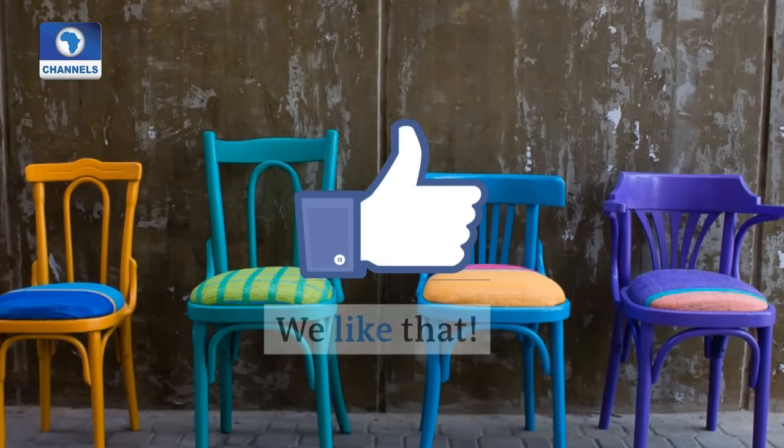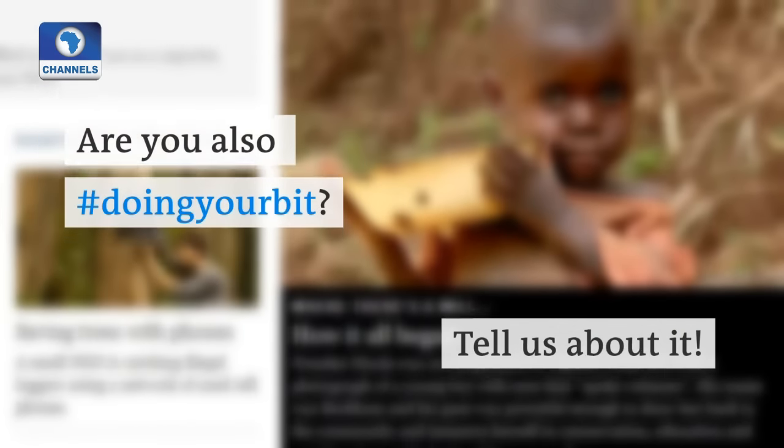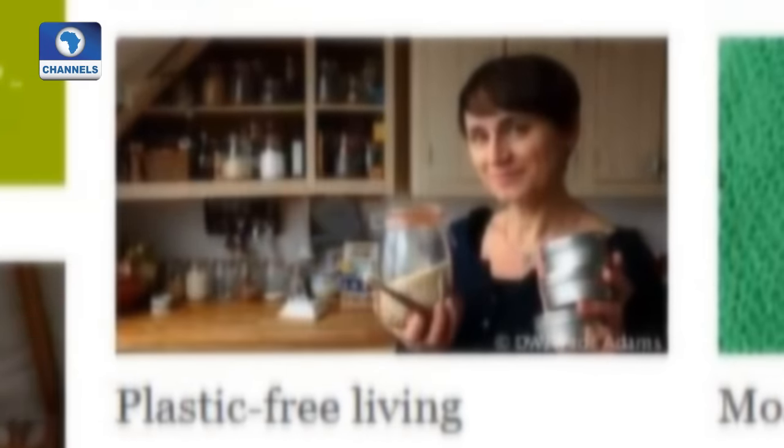We like that. If you're also doing your bit, tell us about it. Visit our website or contact us on Twitter — hashtag #doingyourbit. We'll share your stories.